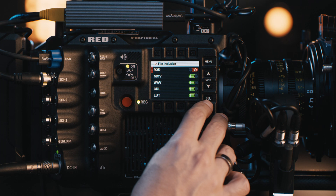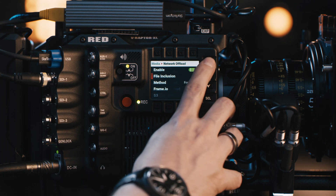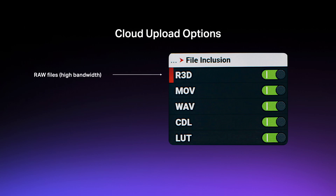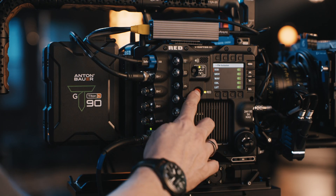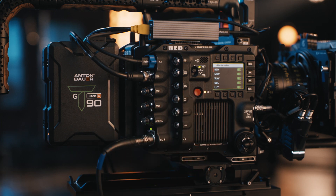I can also decide which files I want to upload. For example, if I have bandwidth and need to upload the RAW files to the cloud, I can enable that and be ready to shoot right from the camera into Frame.io directly. Since 8K RAW files are large, users may want to only include formats like Apple ProRes. Other file types such as color or audio information can be selected as well. Once complete, the entire setup is ready to go and the crew can shoot as they normally would. I'll hit record, and then as soon as I hit cut, Frame.io does the rest.